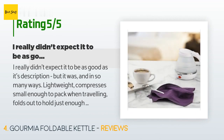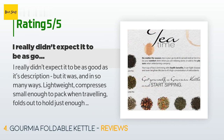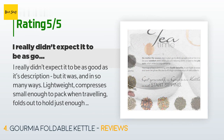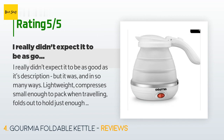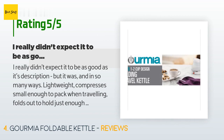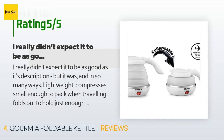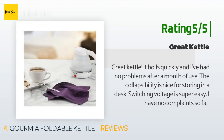There are 1,528 customers who have reviewed this product, with an average rating of 4.6 stars. A customer said: 'I really didn't expect it to be as good as its description, but it was — in so many ways. Lightweight, compresses small enough to pack when traveling, folds out to hold just enough water to make my large mug of morning coffee, and it comes to a boil quickly. I've only had this little treasure recently, so I have no idea how durable it will be, but the price is right. I recommend this little kettle to anyone that travels.' Another customer said: 'Great kettle — it boils quickly and I've had no problems after a month of use.'